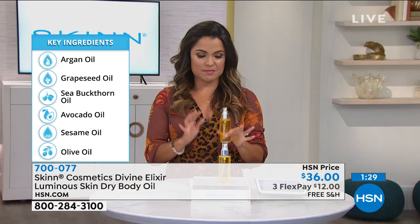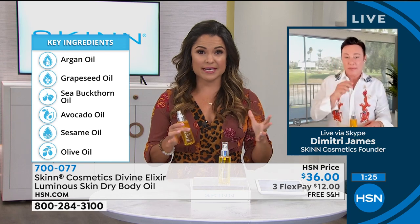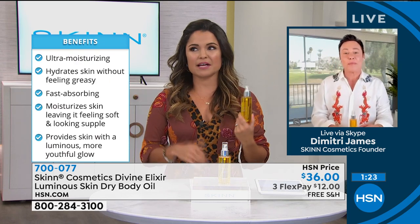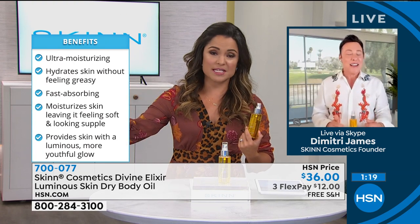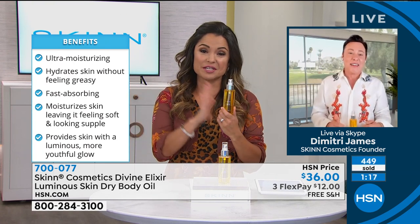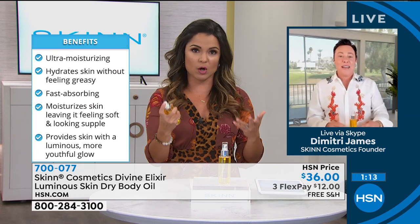I would love to ask you, Dimitri, being the expert — when you go to a drug store or department store and see shelves of body oils, they pale in comparison to the ingredients in this one. For people at home who may not know, what sets your oils apart from the others?